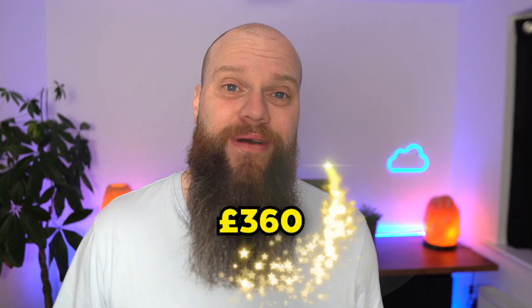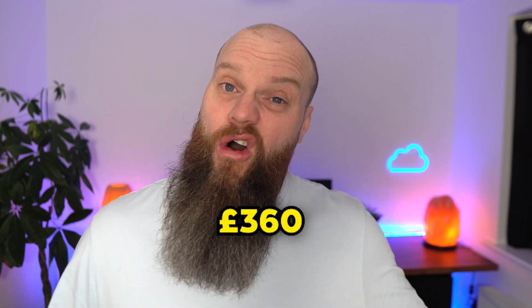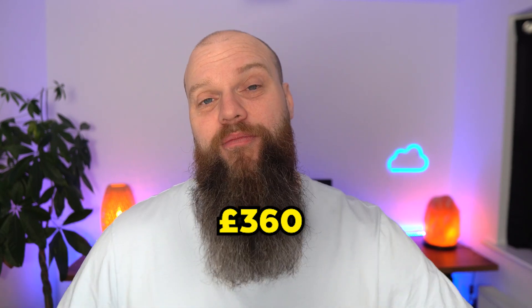Comparing that to our fictitious 20-user company: if everybody had the £18 per user per month Dropbox plan, it would cost £360 per month with unlimited storage — roughly half the price of Microsoft's extra storage option.